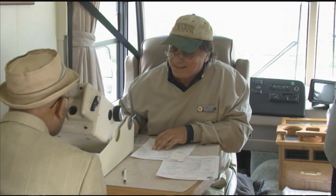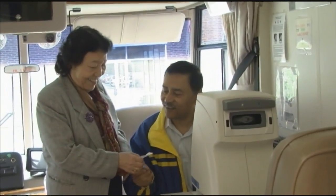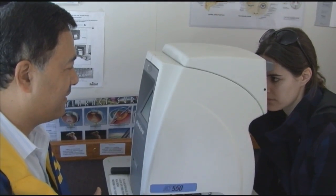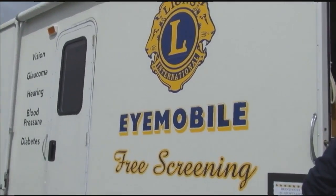Each Lion is trained to properly use these tools and identify possible problem areas. If you catch problems early, it prevents blindness, and that's what we're all about. It's just a baseline to tell you whether you're within normal limits, and if you're not, to suggest that you go see your doctor. And if we save one person today from blindness or from high blood pressure, I think we've done a good thing.